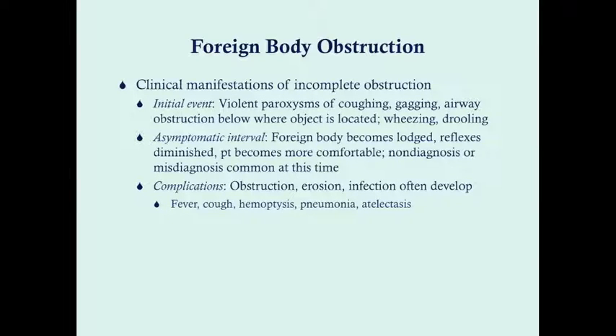With incomplete obstruction, if you have complete obstruction the patient will either die or the object is removed via Heimlich maneuver. Initially with incomplete obstruction — usually part of the history the parent gives — there are violent paroxysms of coughing due to neurologic reflexes, gagging, and airway obstruction below where the object is located. This is a ball valve effect: it's easier to get air in but you can't get air out, causing air trapping. You can also see wheezing and drooling.